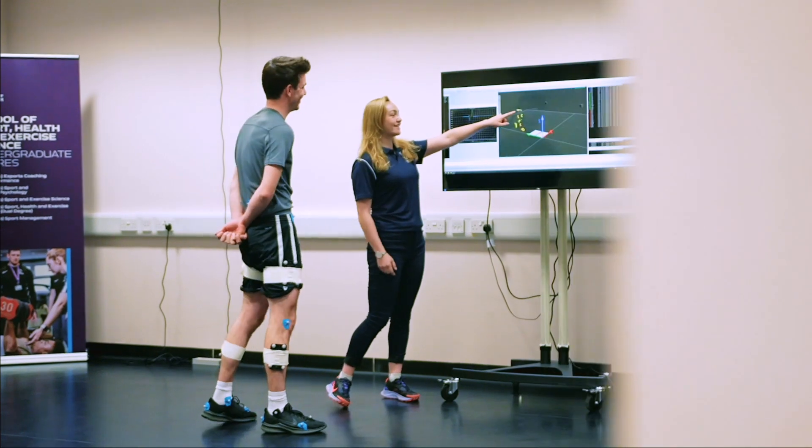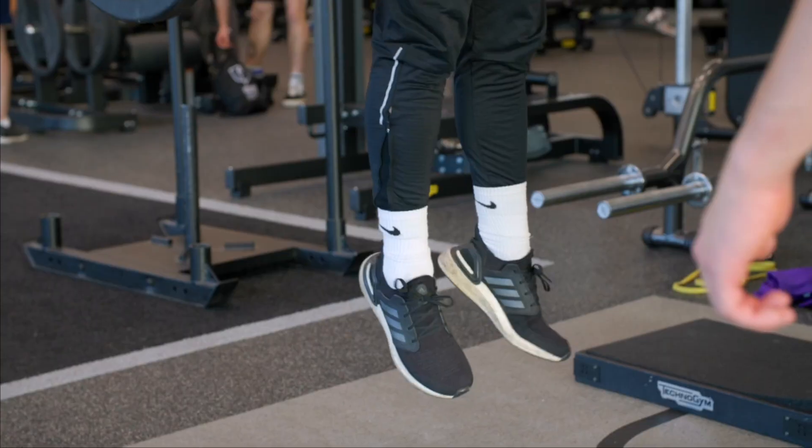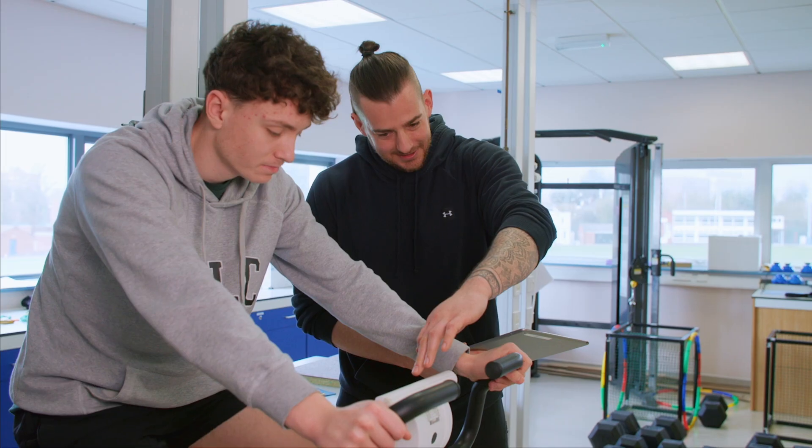The one thing about this course that I really love is getting students to build those relationships with athletes and with industry partners, and seeing them go on to excel. And I think that's really one of the great aspects of our course.